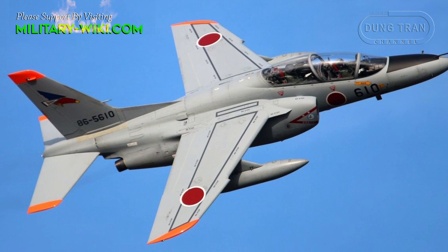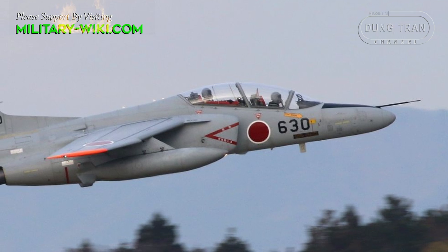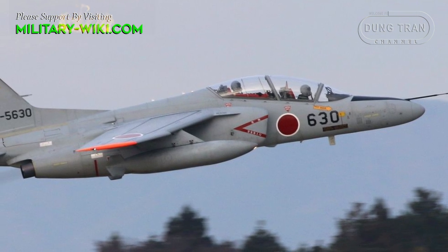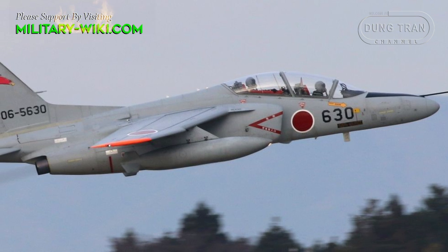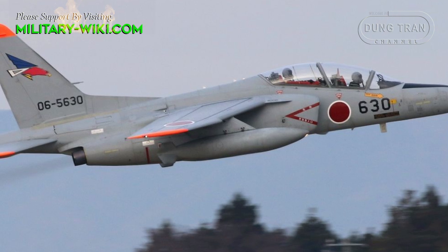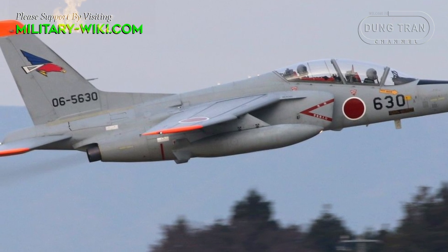The T-4 has a rate of climb of 51 meters per second. While no combat-oriented model of the aircraft has been developed to date, the T-4 features five hardpoints — four underwing and one under fuselage — for drop tanks, practice bombs, and target towing equipment.